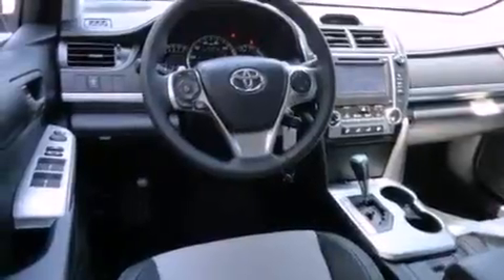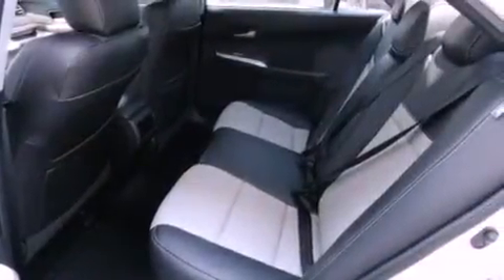Front fog lights, traction control, a split-folding rear seat, and a navigation system will help you get from point A to point B on time.